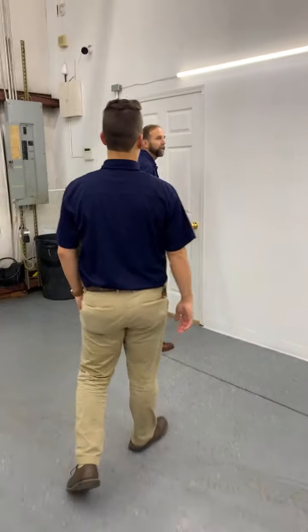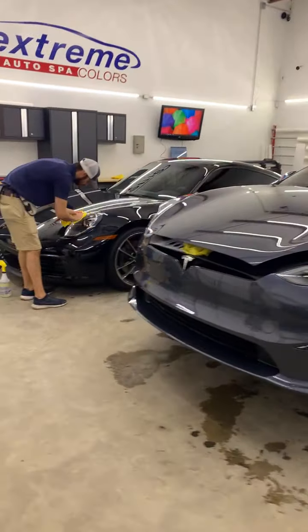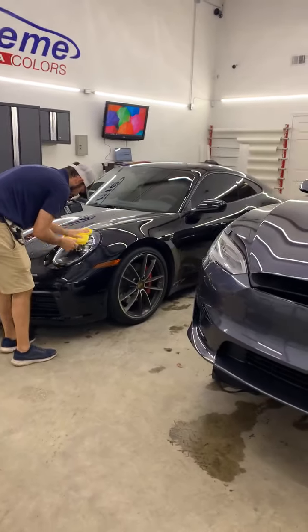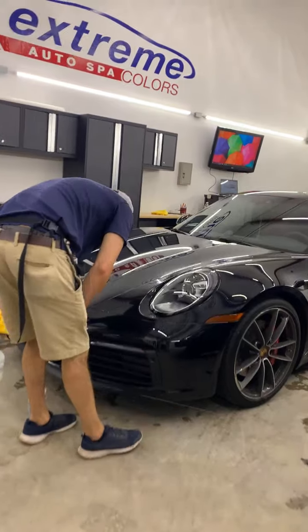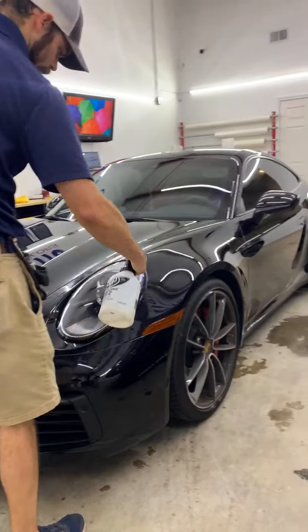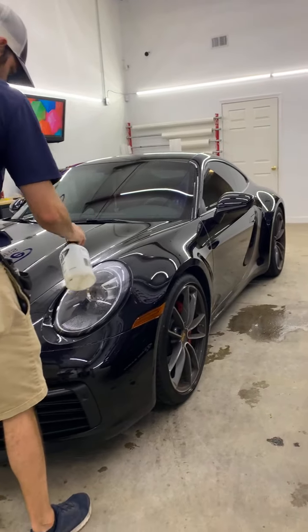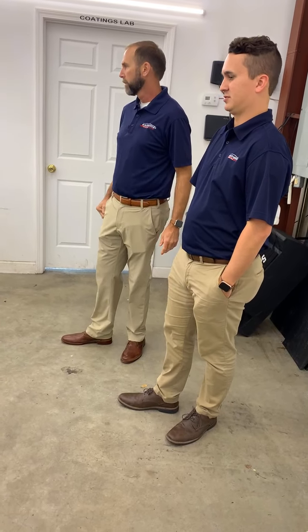We're going to the PPF lab. Cody is putting some final touches on a beautiful Porsche — it's a 911, right? Beautiful car. Those are all the money too. Every vehicle right now is insane with the pricing.